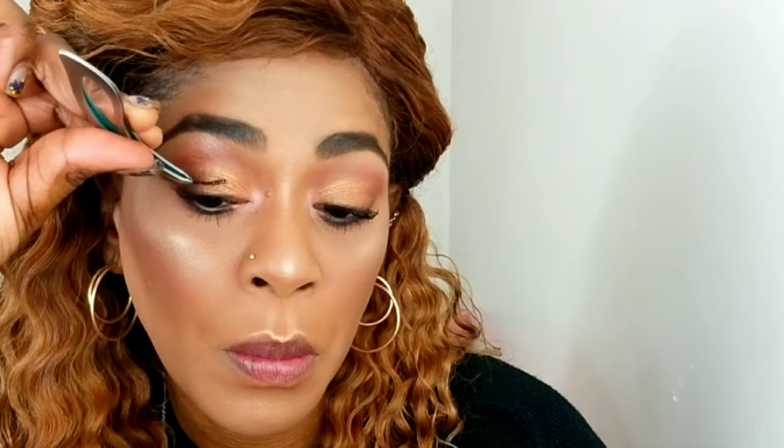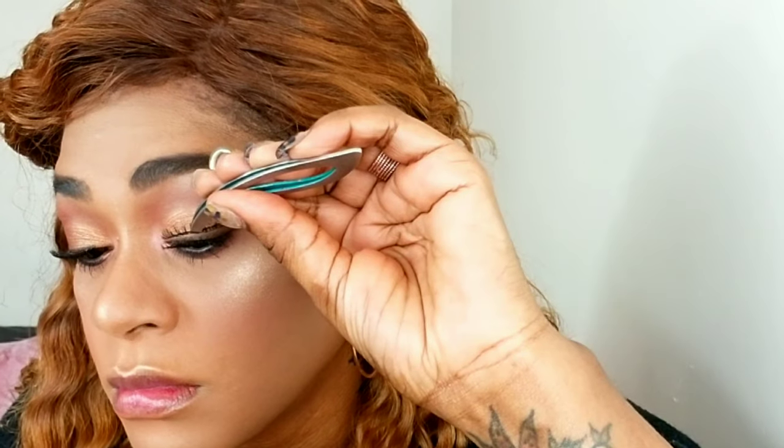Laura Geller Gilded Honey highlight — this was such a popular highlight when it released. It's such a beautiful highlight and I'm just applying it everywhere I usually highlight on my face — it's so golden and beautiful. I'm going to add some lashes today using my Kiss Very Very Natural lashes in number one. I'm applying the glue, letting it dry for a couple seconds, then placing it over my lashes.